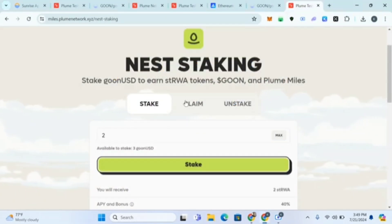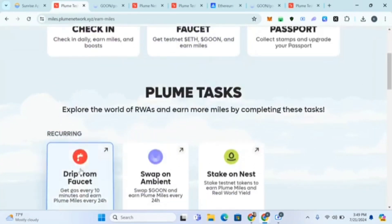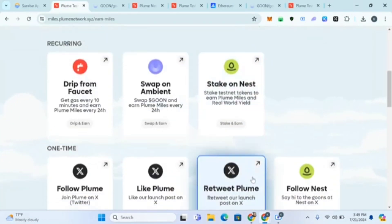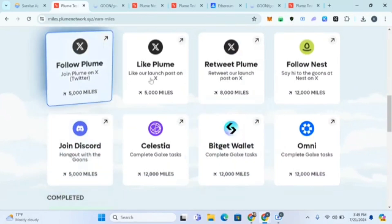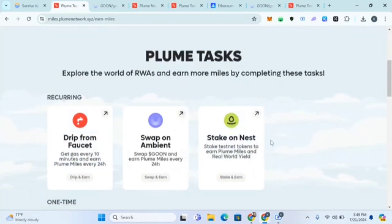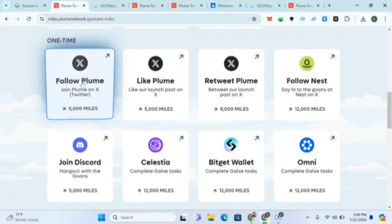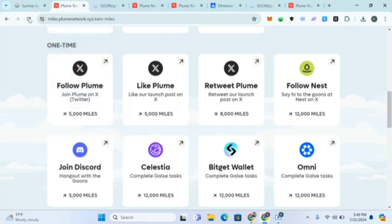After approving the stake, we've now completed the first three tasks: faucet, swap, and stake. The next ones are one-time tasks. I'll call them out — you come and do the daily ones every day. Set an alarm to remind yourself. Now let's do 'Follow Plume' — click on 'Follow Plume'.